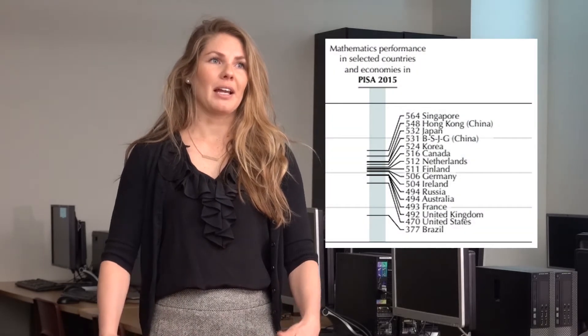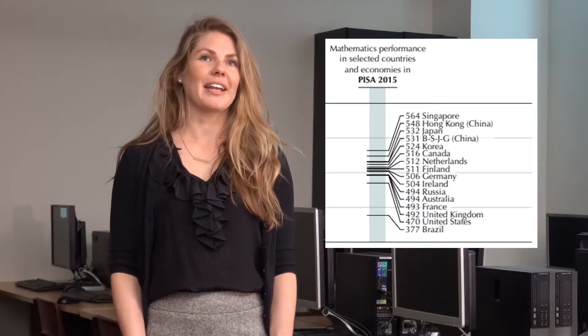Just to give a little background and some history on the curriculum: it originated in Singapore. Their test scores were not very good, so they developed this curriculum. It helped their test scores and put them on the radar, and then other countries started adopting it. The U.S. adopted it and a lot of schools in the U.S. use this curriculum.